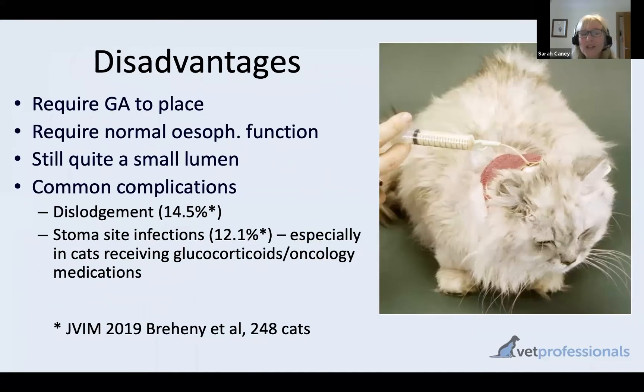What are the potential downsides of an esophagostomy tube? The main one is that you do need an anaesthetic to place the tube — we can't do this as a conscious procedure, unlike the nasoesophageal feeding tube. So if your cat is very fragile or at high anaesthetic risk, you may need to support it initially with a nasoesophageal tube, get it stable, and then anaesthetise for esophagostomy tube placement.